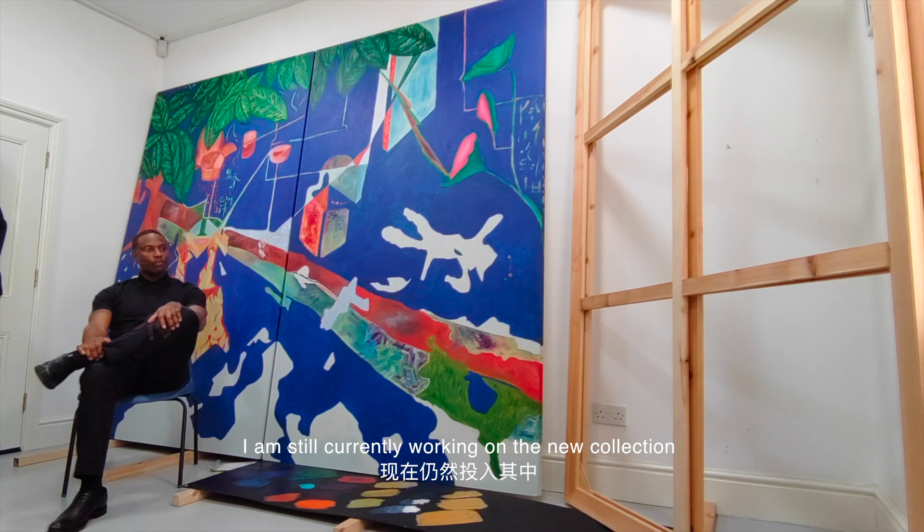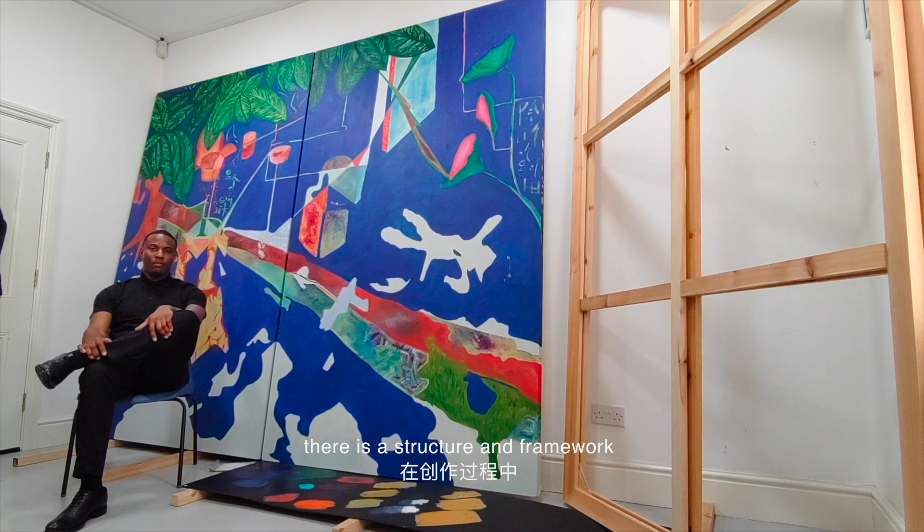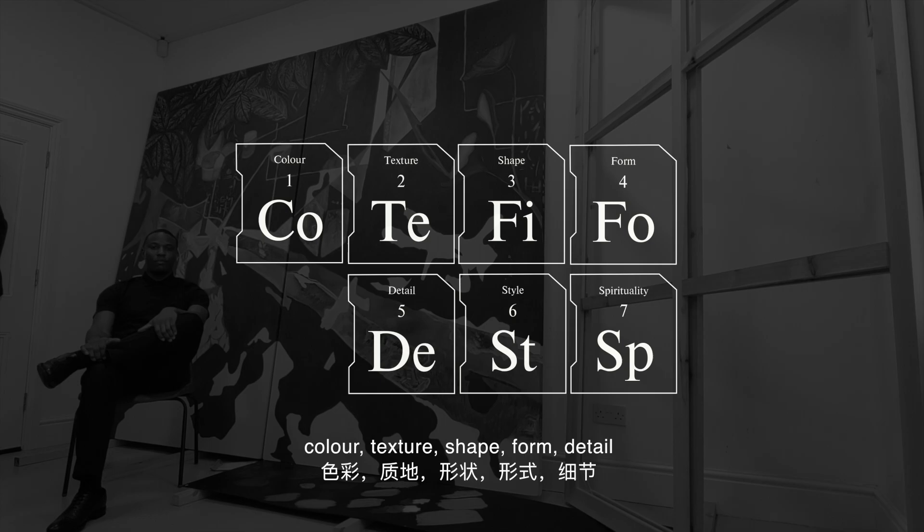There is a structure and framework that plays an integral part of the creative process: colour, texture, shape, form, detail, style and spirituality.